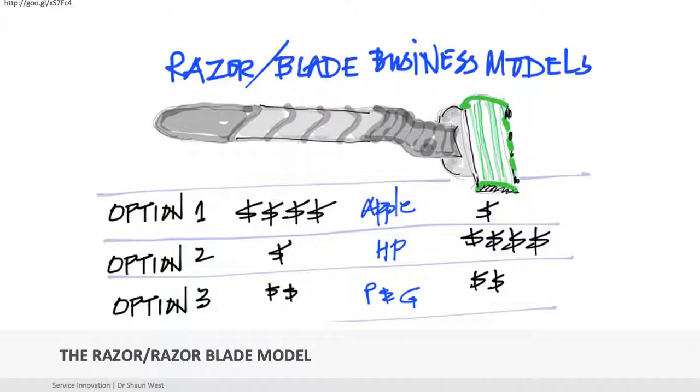Razor-razor blade — I think everybody's pretty au fait with it. Apple has an interesting model of making money on both sides with the product and the services. Option 2 is HP — money on the services. Think about your printer. How much does that ink cost?